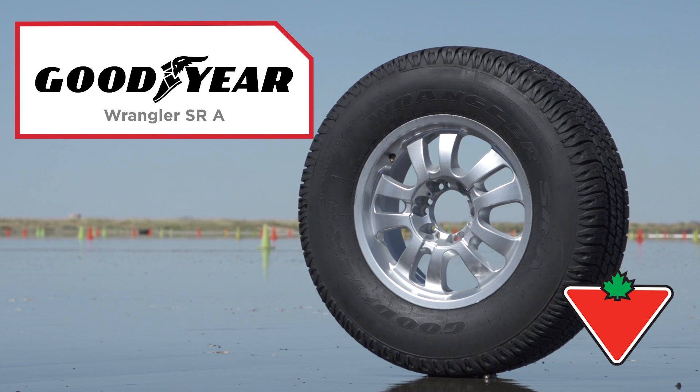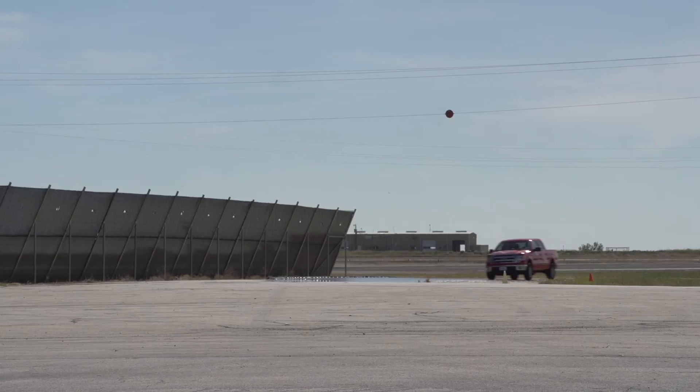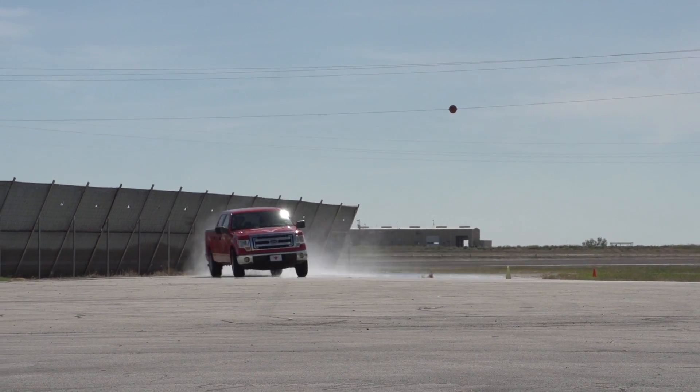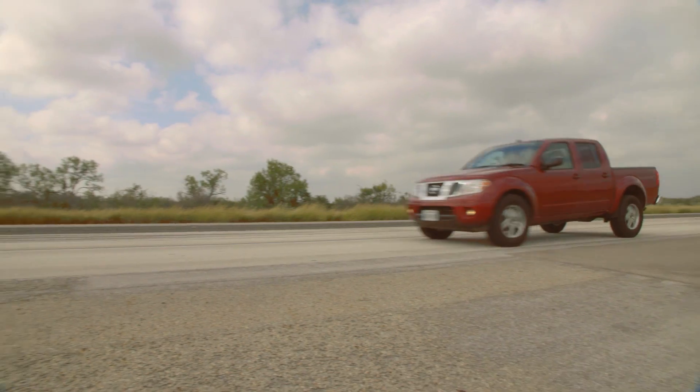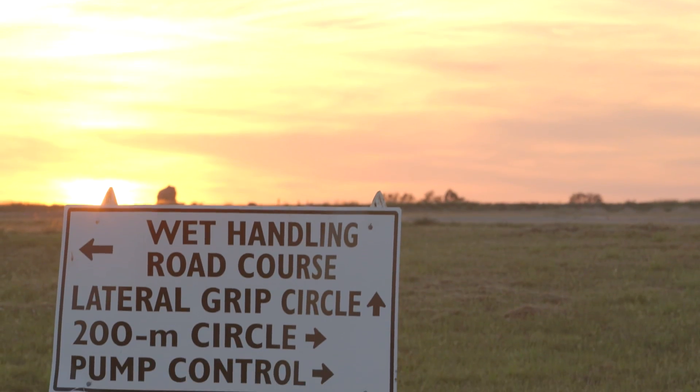The Wrangler SRA, Goodyear's Highway All-Season Tire, is optimized for drivers of SUVs, crossovers, and light trucks seeking comfort and handling. To evaluate the performance of this tire, we put them through rigorous testing in a world-class third-party facility.